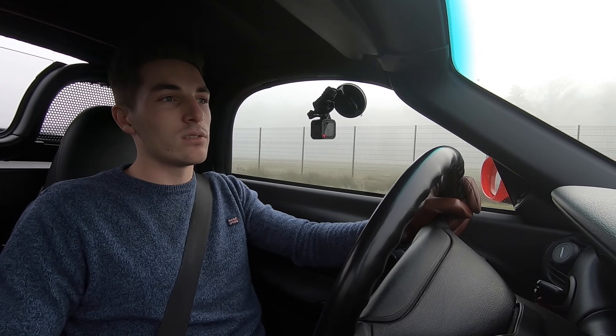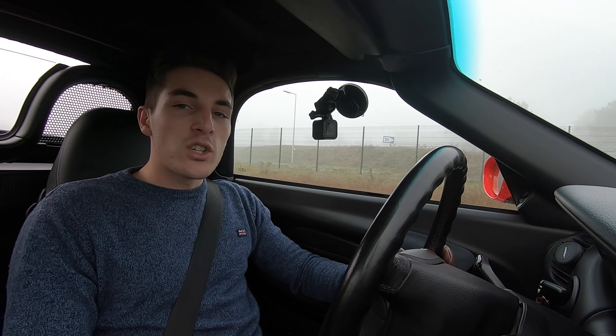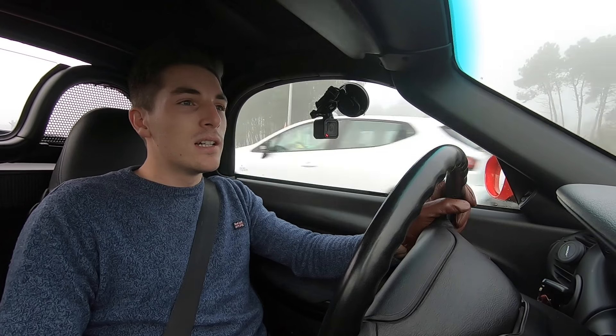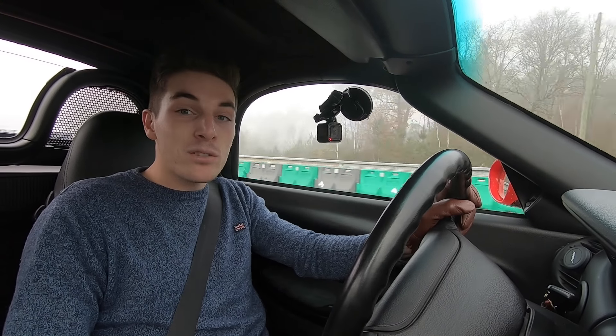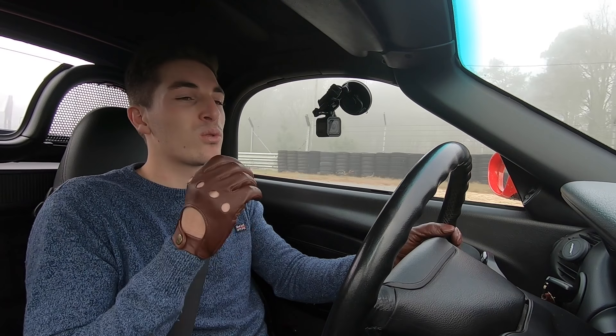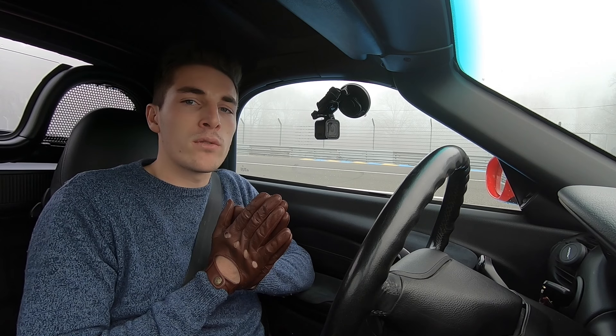Don't underestimate what I told you about the Boxster — I found a great example like this one and it's really beautiful. I hope you enjoyed this video and now see why it deserves to be called a real Porsche. Yes, it's not the fastest Porsche, but it's still super fun. Don't forget to subscribe to the channel if you liked the video, leave a big thumbs up, and tell me what Porsche you dream of. For me, it's the GT3 RS 4L. Follow me on Instagram, subscribe to the YouTube channel, and I'll see you soon on Glovedriver — ciao!